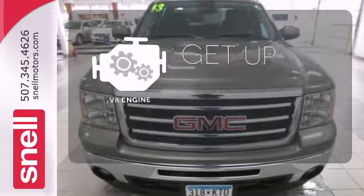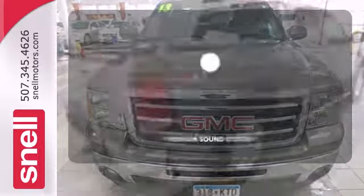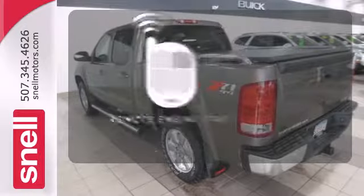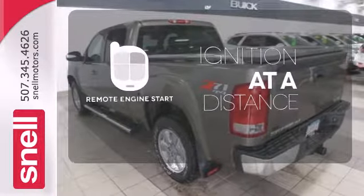The V8 engine provides the power you need. The premium sound system gives you a rich listening experience. The remote engine start allows ignition from outside the vehicle.